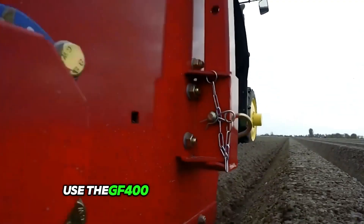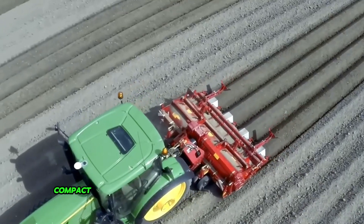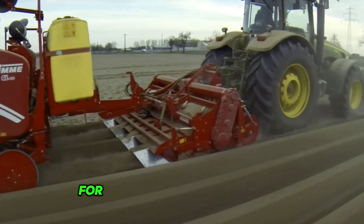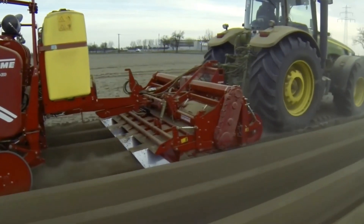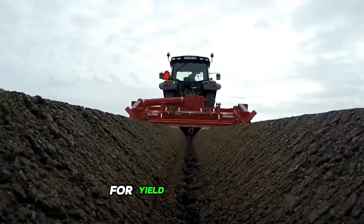Use the GF400 with a planting machine for simultaneous cultivation and planting. Compact the ridges with hydraulic rollers and add seeders on the lifting frame for a complete seeding solution. The GF400 turns complex tasks into simple solutions for yield and soil care.